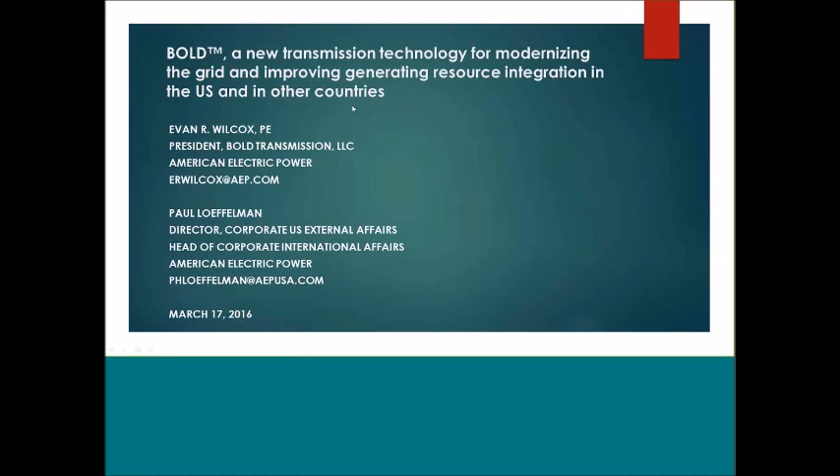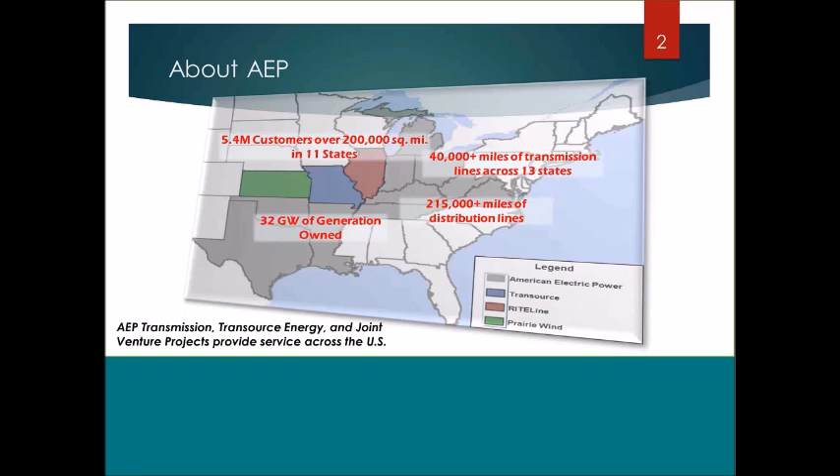Thanks very much for taking the time to listen. I'm going to go through a little introduction about AEP and then talk in more detail about this new transmission line technology we've developed and some of the rationale behind it. There's a lot more information we can share, so if there's interest in follow-up please feel free to contact us.